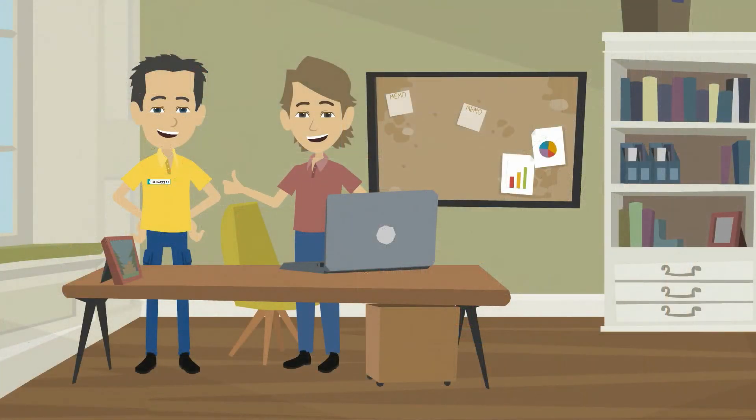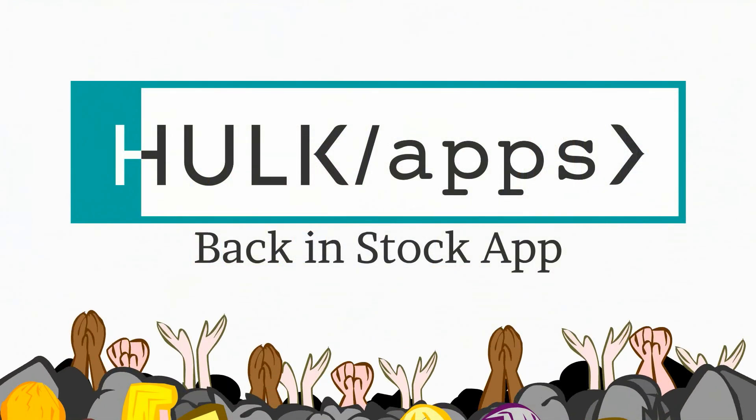It's powerful, easy to work with, and our support is always here to help. Get the Back in Stock app by Hulk Apps.